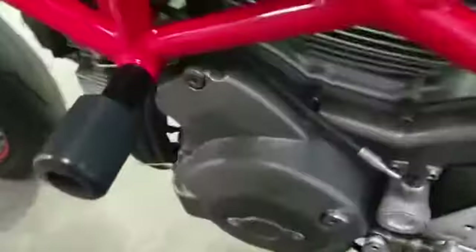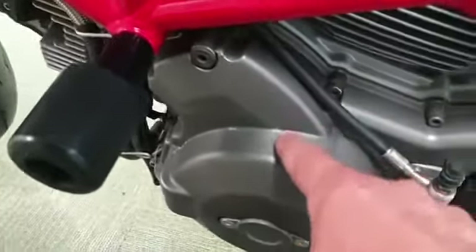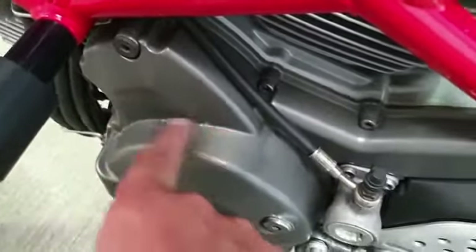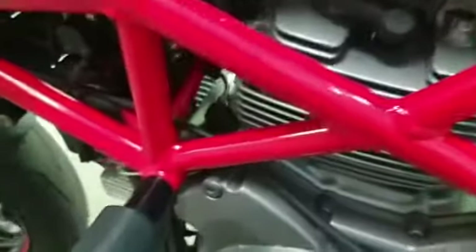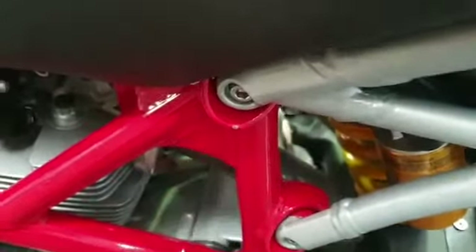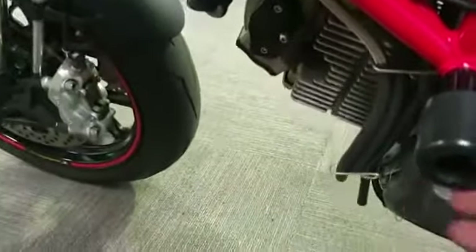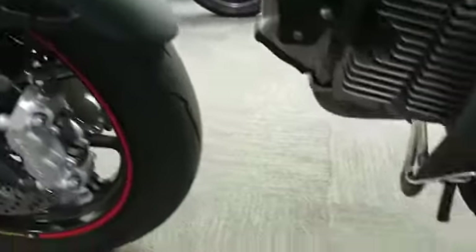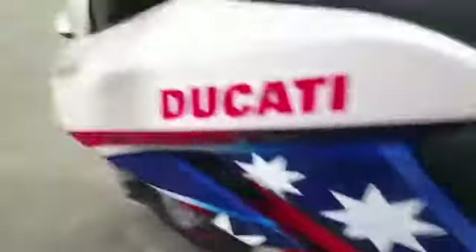The engine casing on this side has a tiny little bit of wear around the edge there. The frame is good on this side with just the tiniest little mark. There's also an engine bar here.